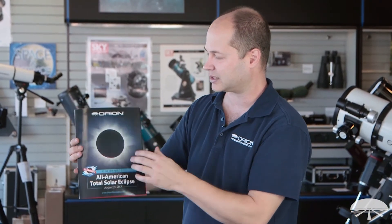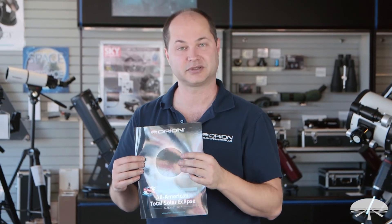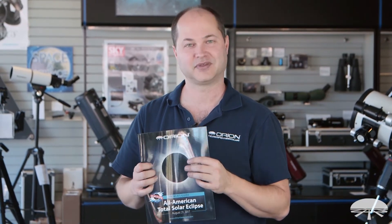Alright, well there you have it. This is the Orion solar eclipse guide for the coming eclipse in 2017 in August. Thank you very much. Clear skies.